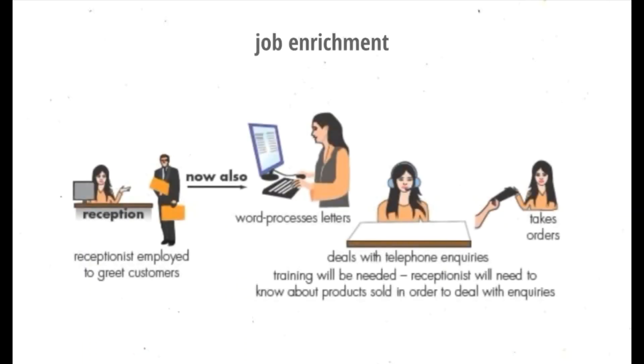Job enrichment involves looking at jobs and adding tasks that require more skill and or responsibility. Additional training may be necessary to enable workers to take on extra tasks. For example, a receptionist was initially employed to greet customers. Now she also word processes letters, deals with telephone inquiries, and takes orders.